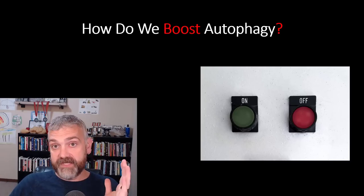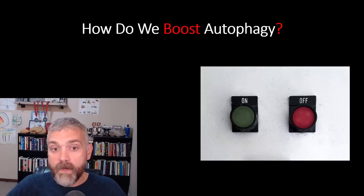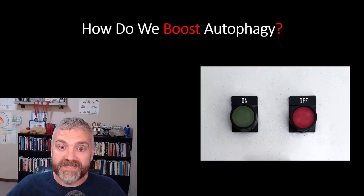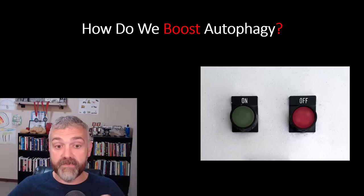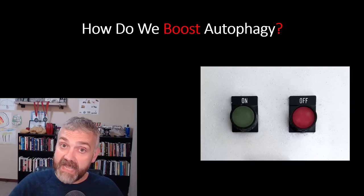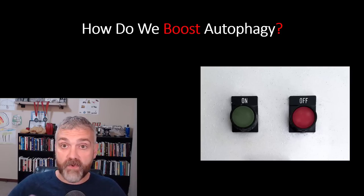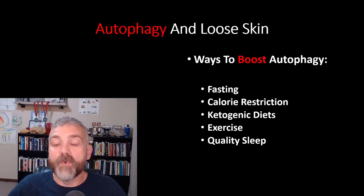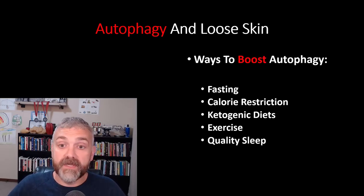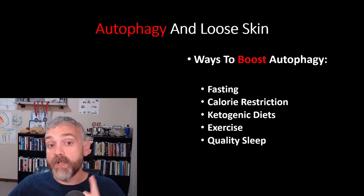So how do we boost autophagy? If we know that autophagy is good for skin health, how do we actually boost it? Notice I did say boost — autophagy is not an on-off switch, it is always occurring. It's also not always a good thing. Our goal should be to maximize autophagy at times to improve the health of our skin without taking anything to the extreme. We want to dial up autophagy and then dial it back down for healthy skin over time. The ways we'll look at are fasting, calorie restriction, ketogenic diets, exercise, and quality sleep.